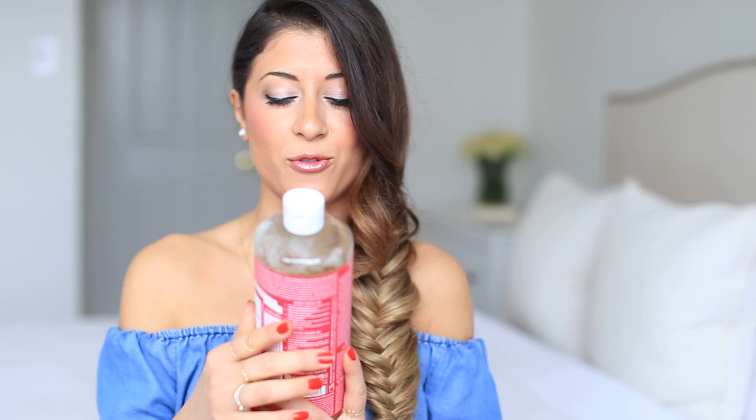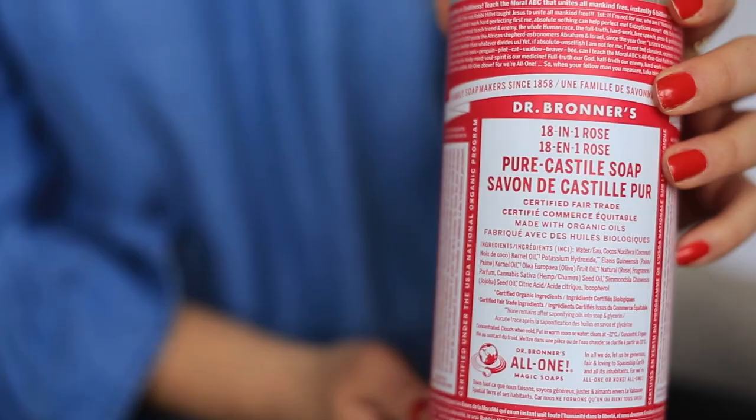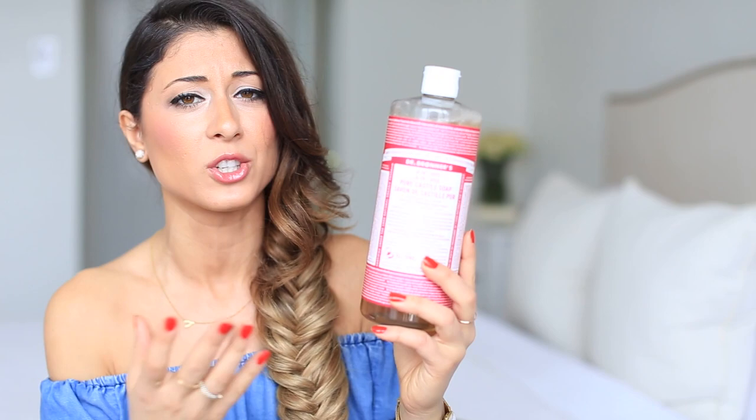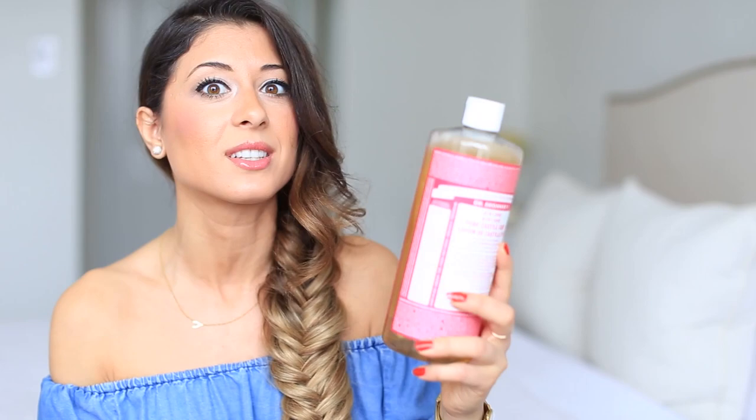I'm going to pull things out one by one and explain why every product is so special. This came up first — and of course I'm not taking this one to London — but this is the only body wash Alex and I use. I've featured it in my favorites before. It's Dr. Bronner's body wash, and it's actually an all-in-one product — it says 18-in-1, so there are 18 different uses. Alex and I just use it as a body wash and it's the cleanest one I was able to find on the market.